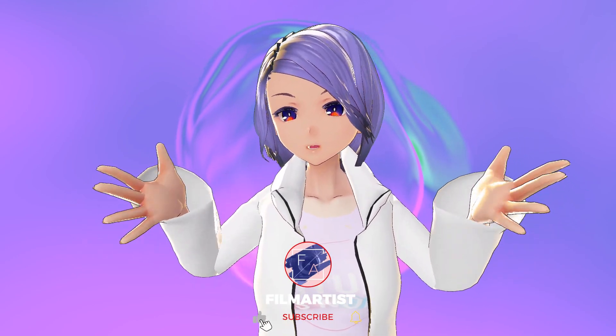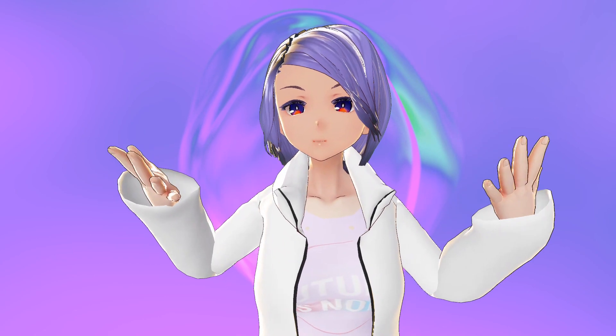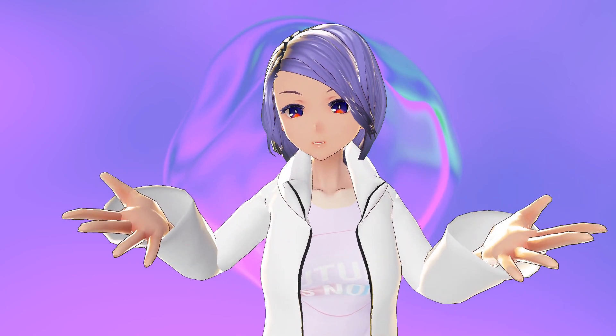Hi everyone! Welcome back to FA channel. You're in a space where we celebrate and explore experience everything with art, technology, and creativity. For the last couple of days I've been playing around on Tiltbrush and I was seeking some kind of inspiration.